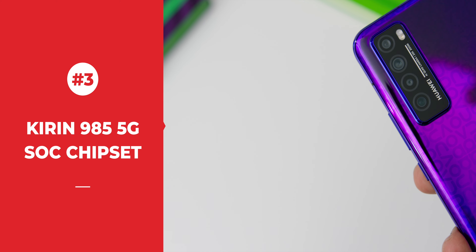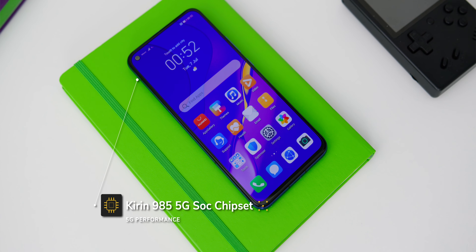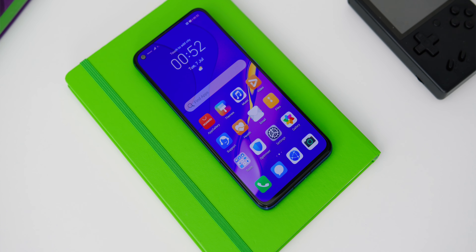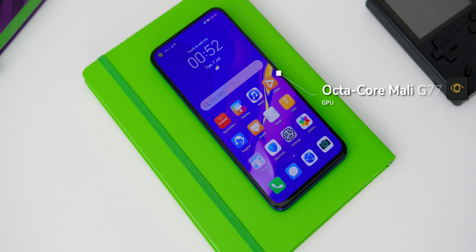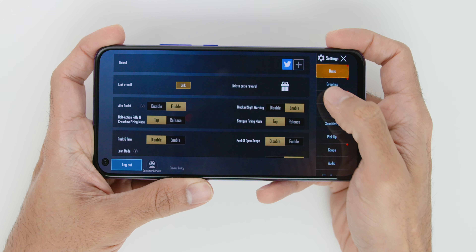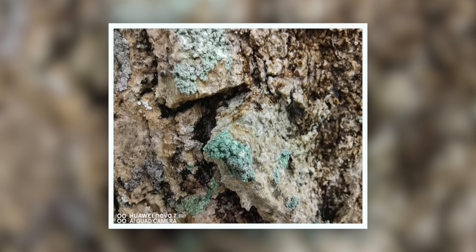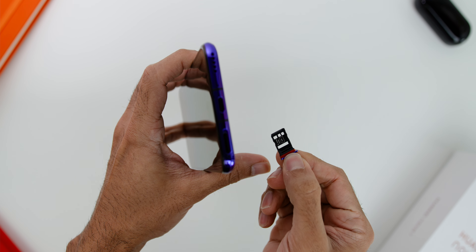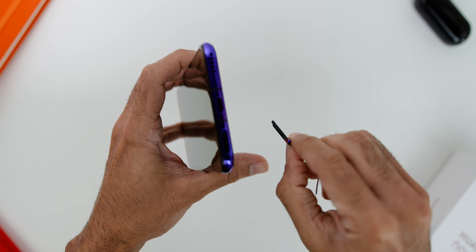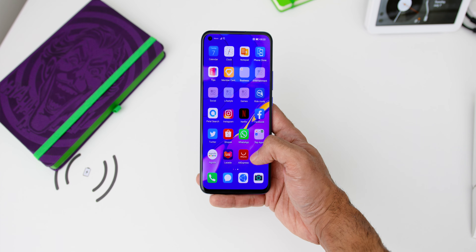The third reason is the Kirin 985 5G SoC Chipset. The Huawei Nova 7 is equipped with 5G performance supported by the Kirin 985 chipset, featuring an Advanced Octa-Core CPU and Octa-Core Mali G77 GPU, which handles every task thrown at it. The Kirin ISP 5.0 makes image processing and photo/video denoising top-notch. The phone also supports dual SIM, letting you browse on 5G while taking a 4G VoLTE call on a separate SIM.